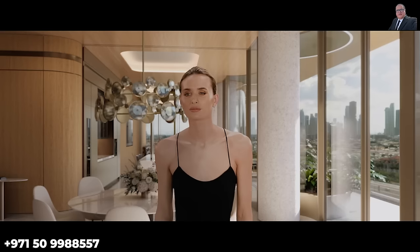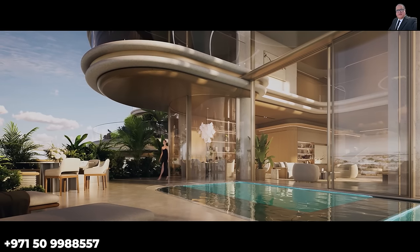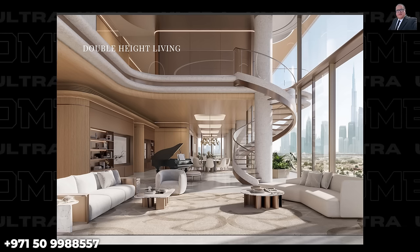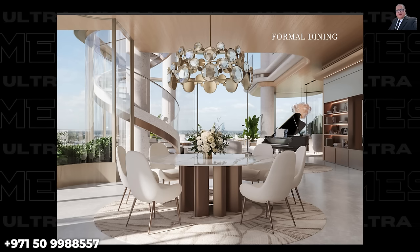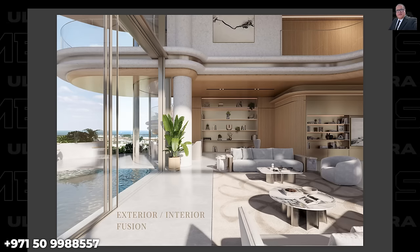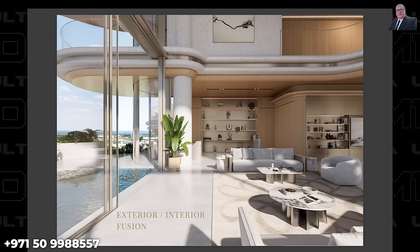The interior renderings show rich timber wood walls and ceilings, luxurious stone, and accents of champagne metal. Floor-to-ceiling curved glass windows will offer breathtaking views. The residences come with wall panels and bookshelves designed to give a contemporary look to the interiors.